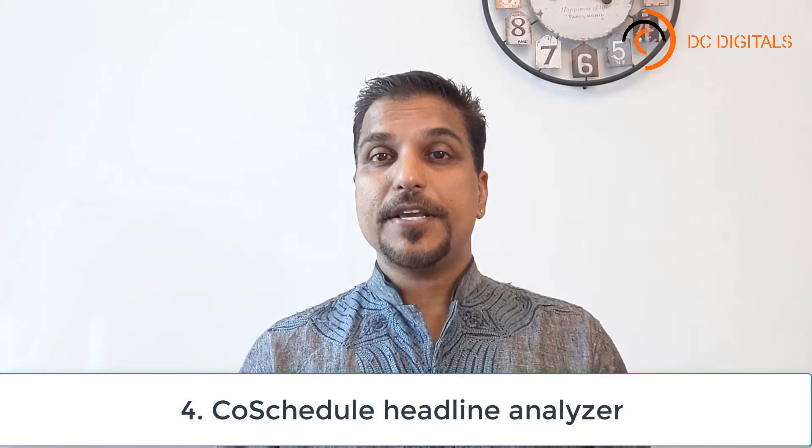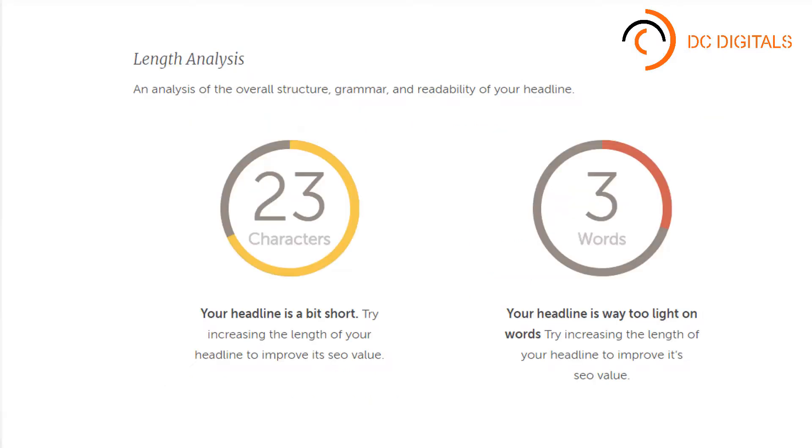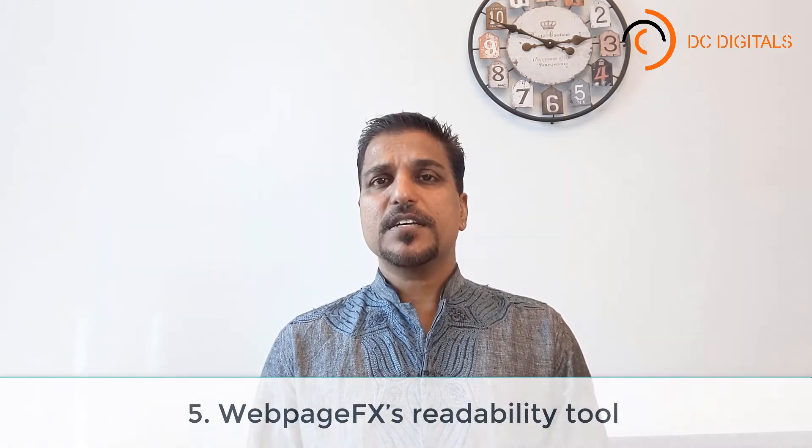Tool number four: CoSchedule Headline Analyzer. The names of your products, services, campaign slogans, and content titles are all designed to attract customers. This tool helps you create more attractive headlines that will make your customers click on your content. You can see in the screenshots that there are many parameters you can fine-tune in CoSchedule. This tool will help you create very attractive headlines which will draw in your readers and customers.